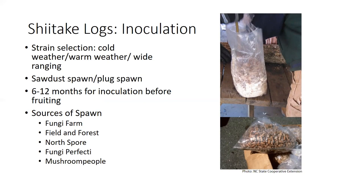You can get the spawn in bags of inoculated sawdust, using a little inoculation tool to fill the holes, or as plug spawn — wooden dowels that you just hammer into the drilled holes and then cover with wax. After inoculating and placing them in a shady area, it will be six to twelve months before you start seeing fruiting mushrooms. There are a number of spawn sources online; if you're in Alabama, a fungi farm is a new local company producing spawn suited to our conditions.